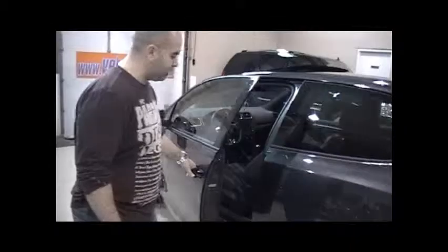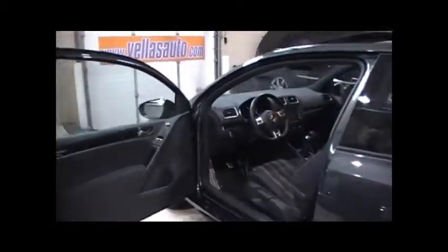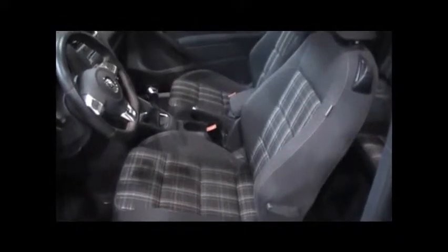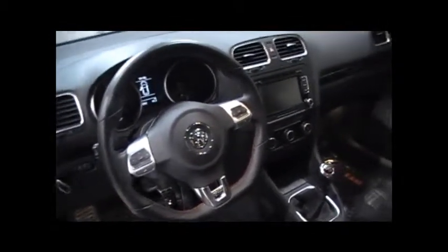Let me take a look on the inside. It's got the red stitching cloth. The fabric is really nice. You look at the steering wheel — gorgeous steering wheel. It's got radio controls, Bluetooth. This one here has the media center.